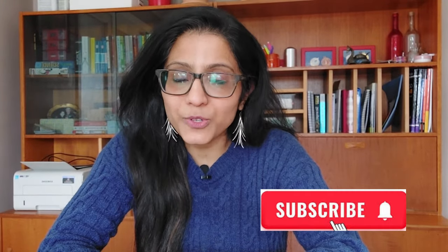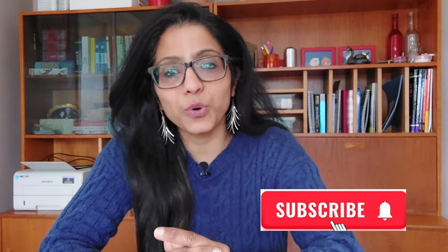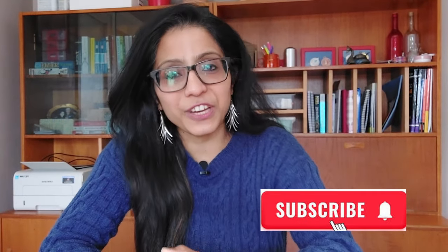If you found this video helpful, please subscribe to my YouTube channel, hit the notification bell, and like the video. Share it with anyone who might find it useful, and leave a comment below with any questions — I'll be happy to answer every one. I'll be coming soon with another video. Wishing you all the very best!